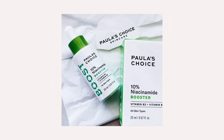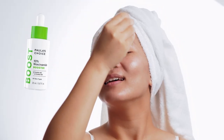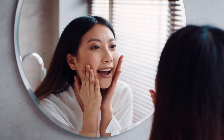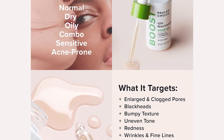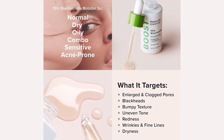The Niacinamide 10% Booster is lightweight and applies on the skin as a serum underneath your moisturiser. It can be used morning and or in the evening. This serum is a must-have ingredient to start your hyperpigmentation skincare routine. Paula's Choice Niacinamide 10% Booster retails for $70 Australian dollars.